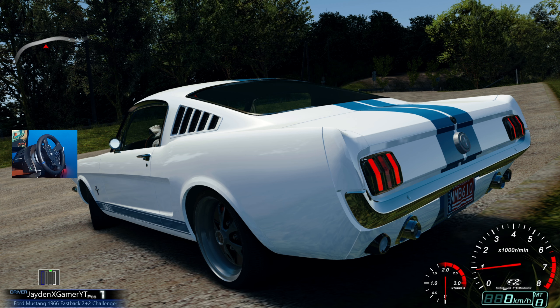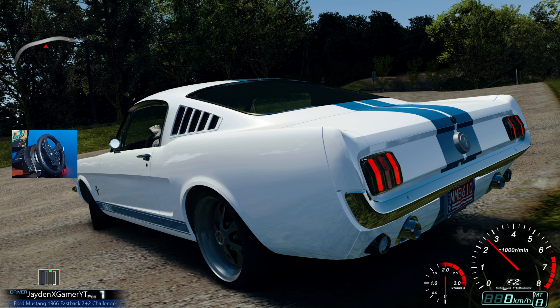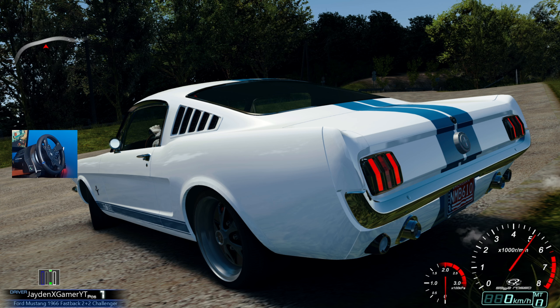I'm really excited to run this thing down a toge today. With all of that being said, if you haven't yet be sure to drop a like, subscribe if you're into toge life. Let's hop into this fastback. Oh my god dude, this thing sounds absolutely wild.